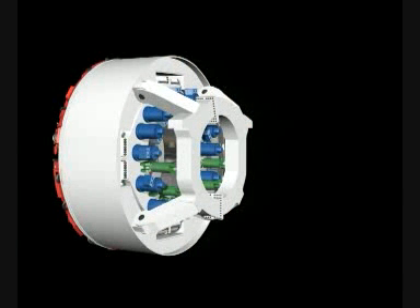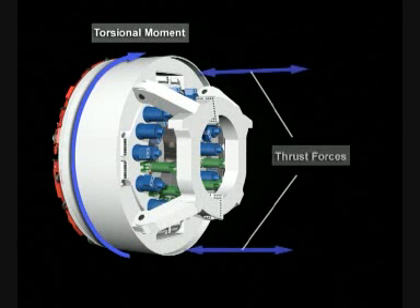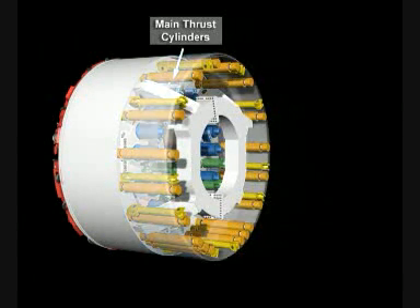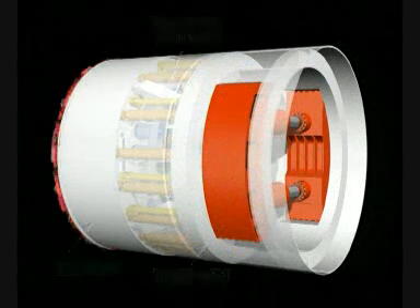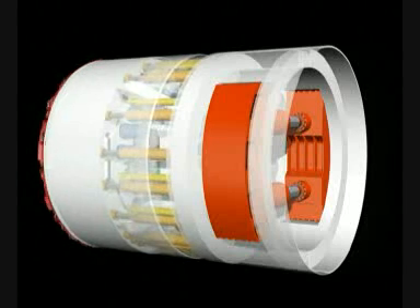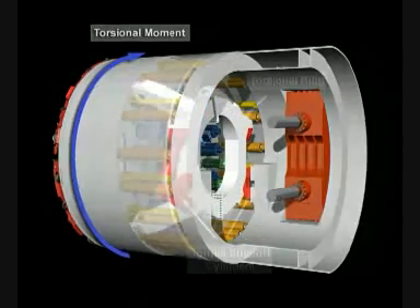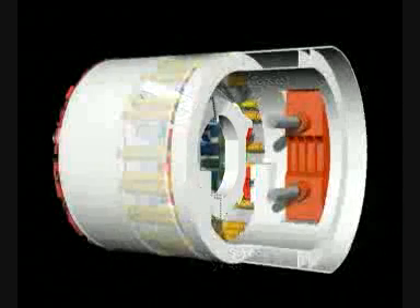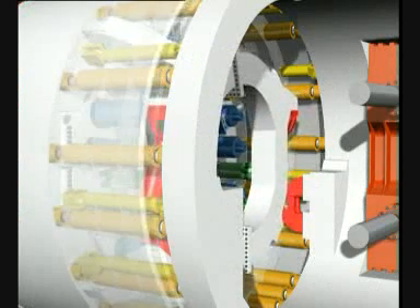Of particular importance for the double shield is the transmission of the torsional moment resulting from excavation and the required thrust forces between the front shield and gripper shield. The thrust forces working in the longitudinal direction of the tunnel are produced by the main thrust cylinders, which connect the steel structure of the front shield and the gripper shield. The torsional moments developing from the tunneling excavation are transferred into the steel structure of the gripper shield via the torsional ring and two torque support cylinders, which compensate the relative motion between front and gripper shield.